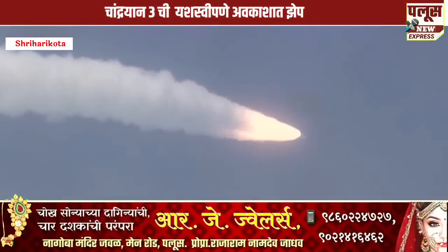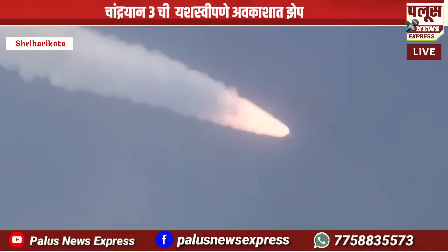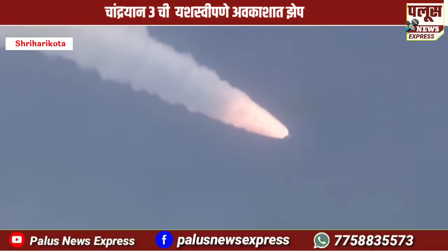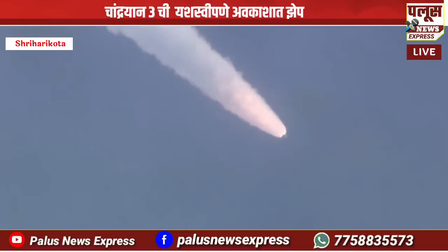Chandra Maa ke sath upar apna chhaap chhodne ke liye Chandrayaan-3 apne mission ko pura karne nikal chuka hai. Vartaman mein dono S200 strap-on boosters saman nishpadan karte huwe apne nirdishth kiksha ki aur badh rahe hai.